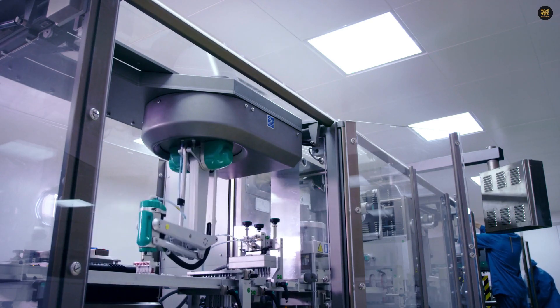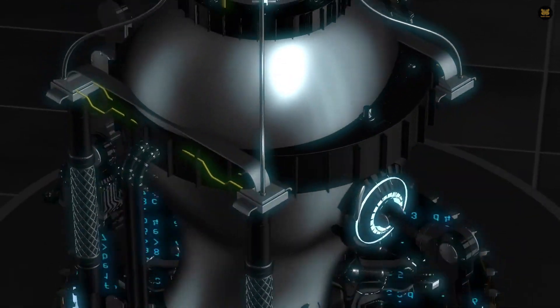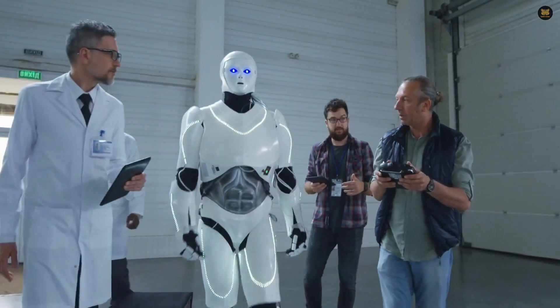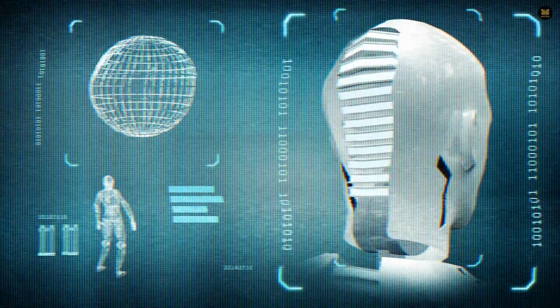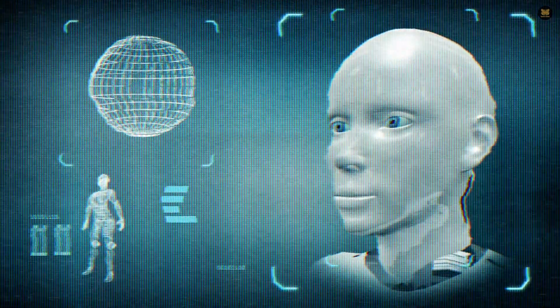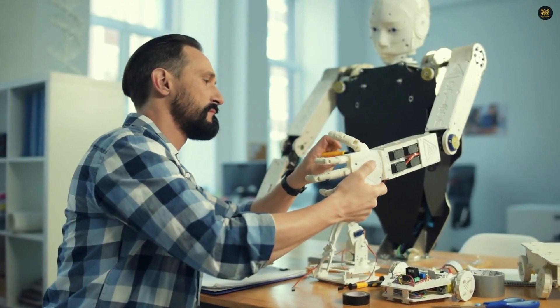Are you ready to meet the cutting-edge humanoid robots taking over the world? From Sophia, the robot citizen of Saudi Arabia, to Asimo, the assistant for people with limited mobility, each robot on this list has its own unique abilities and features that make them stand out. Whether you're fascinated by the advancements in technology or just curious about the future of robotics, you don't want to miss this.